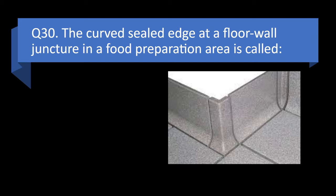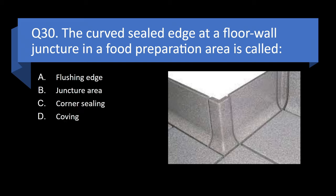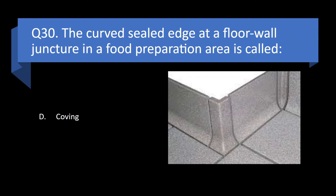Question 30. A curved, sealed edge at a floor-wall juncture in a food preparation area is called a flushing edge, juncture area, corner ceiling, or coving? Answer: d. Coving.